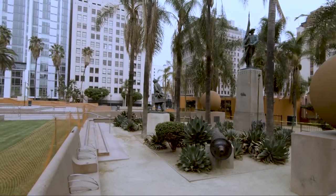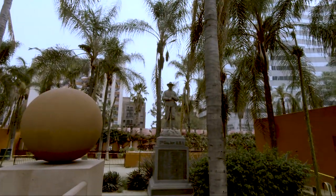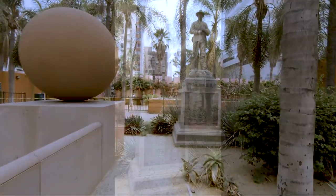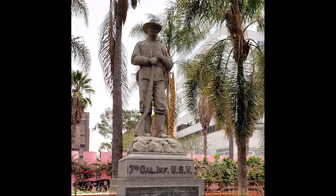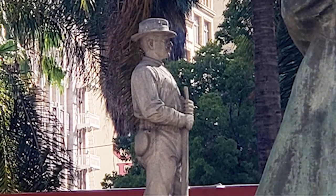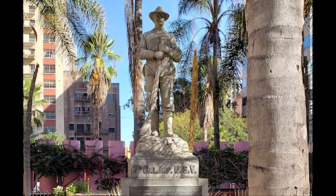In the southeast corner are three statues, a cannon, and some orange balls. This statue was built in 1900 to honor the 7th Regiment from the Spanish-American War. Listed are the soldiers in the 7th Regiment who gave their lives for our freedoms. They're not suckers. They're not losers. They're American heroes. This is also the oldest work of public art in Los Angeles.